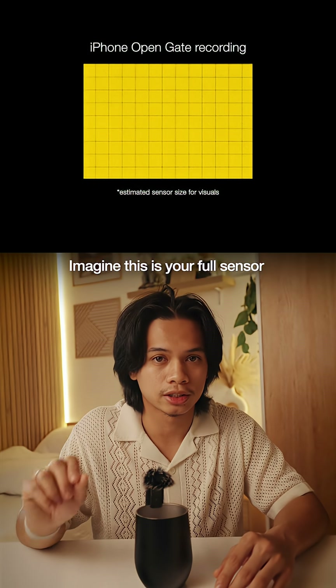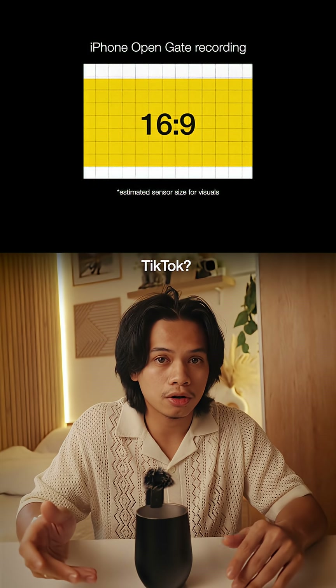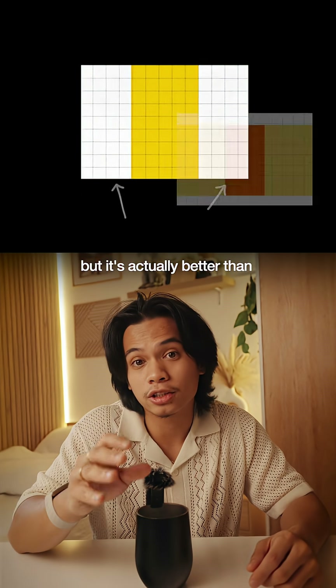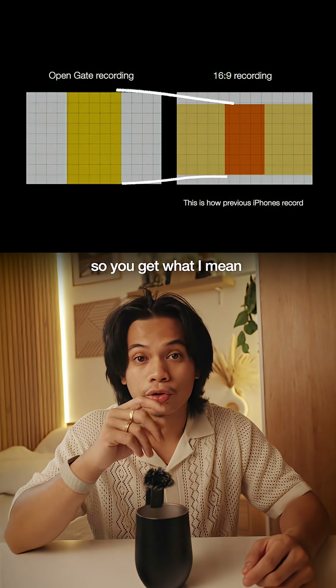So imagine this is your full sensor. Uploading to YouTube — crop it to 16 by 9. TikTok — crop it to 9 by 16. There will be some quality loss, of course, but it's actually better than cropping a 16 by 9 horizontal video to vertical. So you get what I mean.